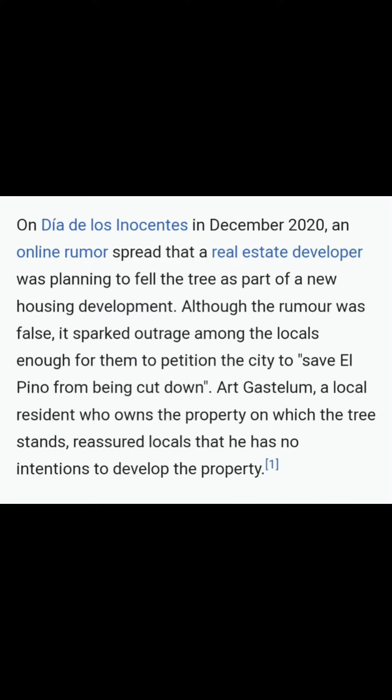Back in December of 2020, there was an online rumor that supposedly they wanted to chop down this tree to do some more housing. It was all a rumor. The actual owner of the property said he has no intent on doing so. So, raza, el pino vive.